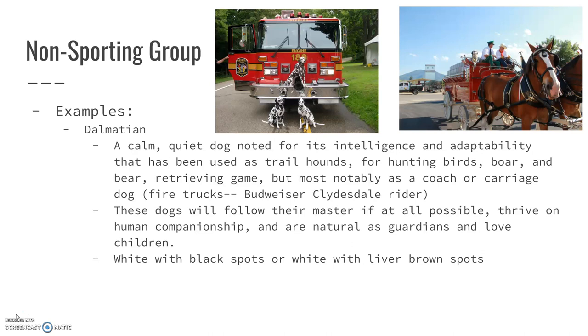The Dalmatian. You've probably seen more than one firetruck with a Dalmatian on it. They are a very calm, quiet dog noted for being very smart and adaptable. They have been used as trailhounds, for hunting birds, boar, and bear, as a retriever, and most notably as a coach or carriage dog.